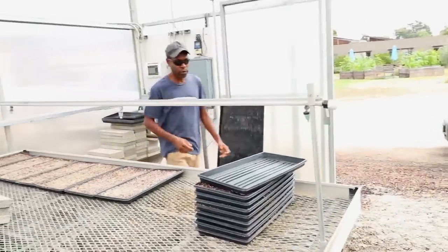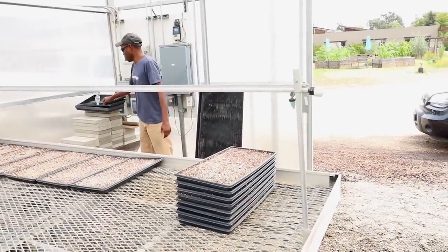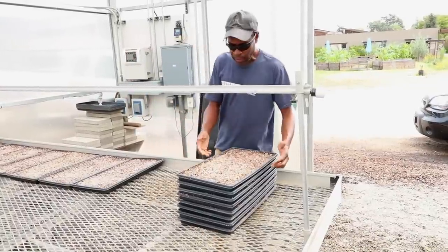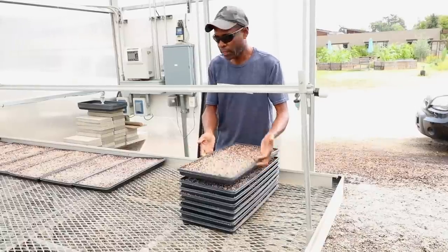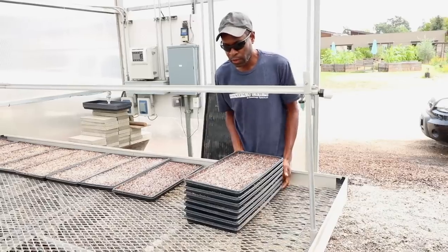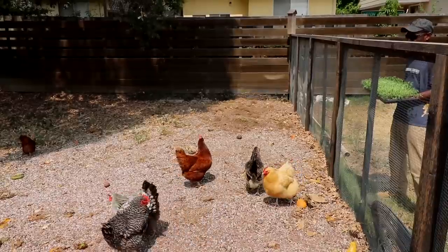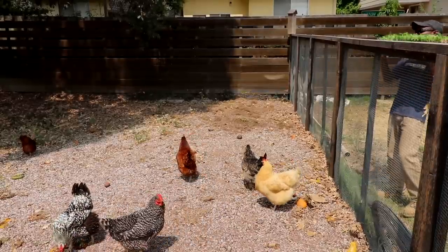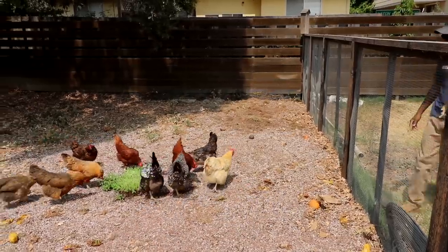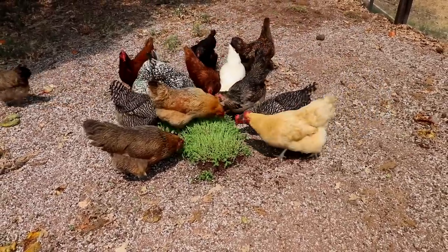Once we harvest, I'll give the spent trays to the chickens, let the chickens eat the roots, and then we can use that soil in other places — in the garden, or we've started putting it where we can plant wildflowers for pollinators, or use the enriched soil in the field.